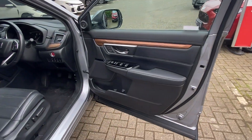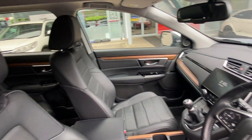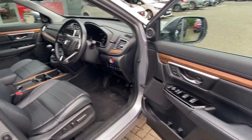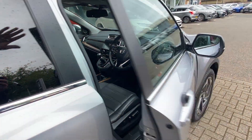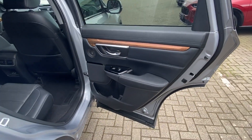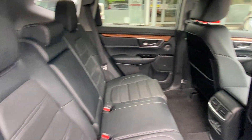got the usual EX accessories as well, a full leather interior, electric seats, heated steering wheel, and the usual Android Auto and Apple CarPlay. Moving into the back of the vehicle,